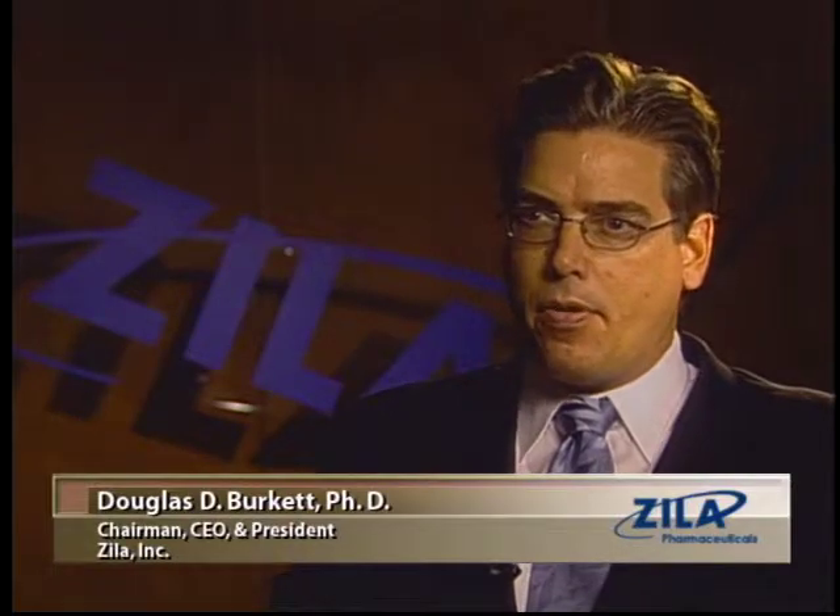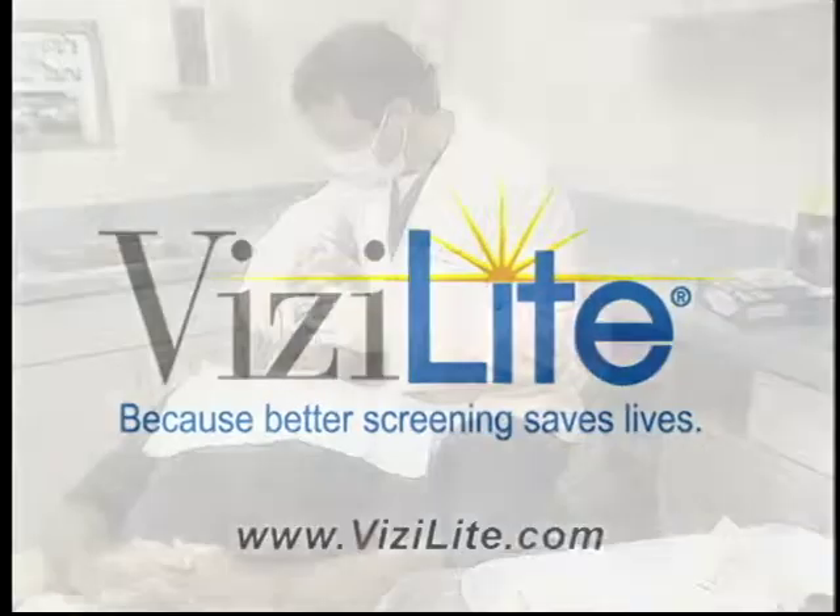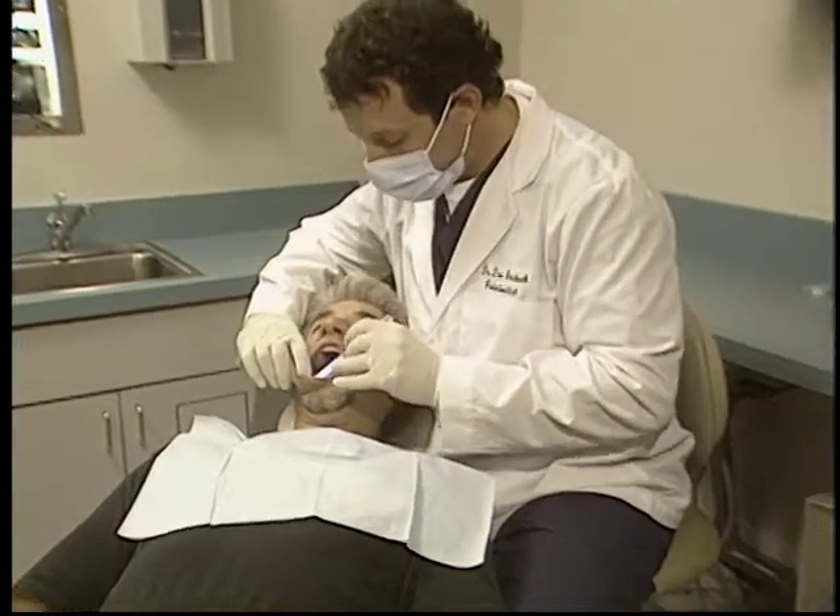Screening technologies such as the mammogram, the pap smear, and the PSA test have helped health care professionals dramatically reduce cancer deaths. Now VisiLite is available and helps provide the most comprehensive exam possible.